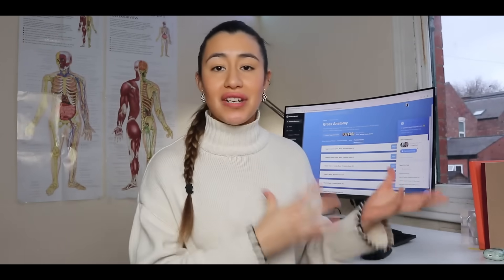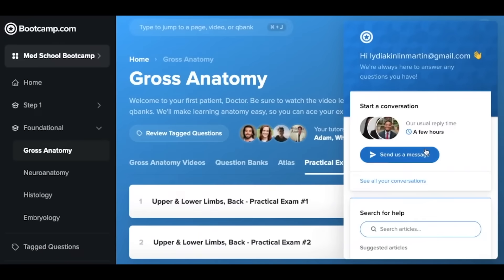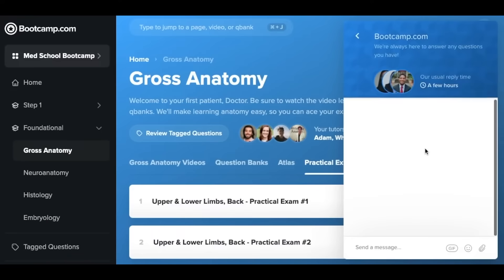They've got 24-hour support, so if you ever need any help or you're stuck on something they're really, really helpful. Often Google can't answer your questions, so I really like that Anatomy Bootcamp offers this service — you're able to get personalized support as and when you need it.